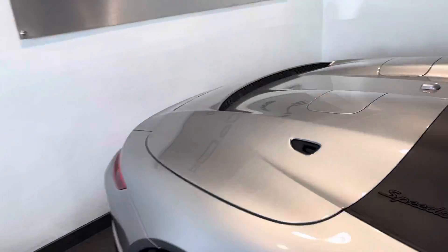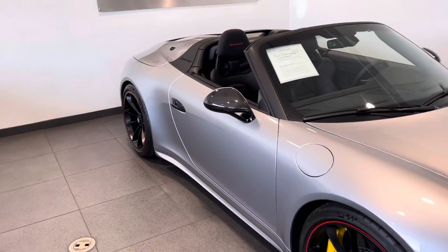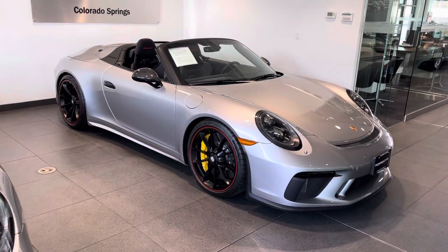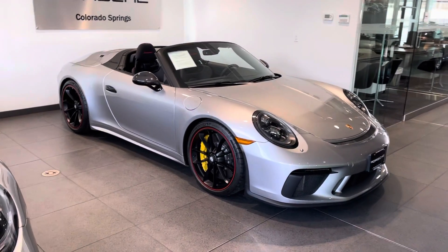Individual throttle bodies on these motors. We've got some clients that have had a GT3, GT3 RS, and then a Speedster. They say this is definitely the most engaging engine — just a really different sound to it. And it pulls hard all the way through the rev range.